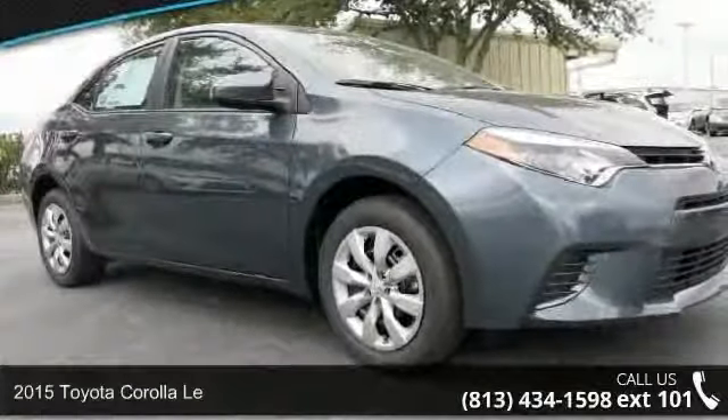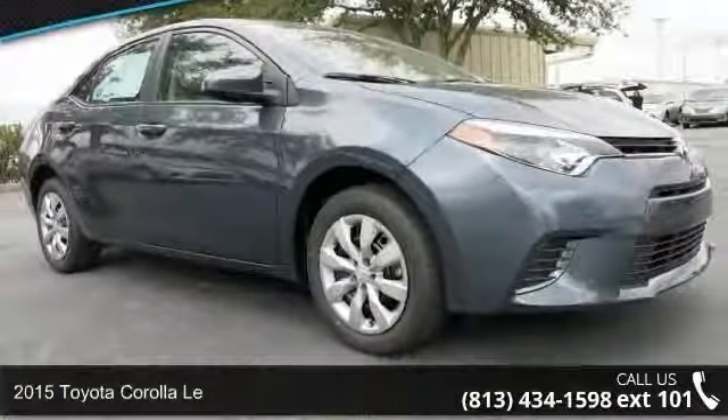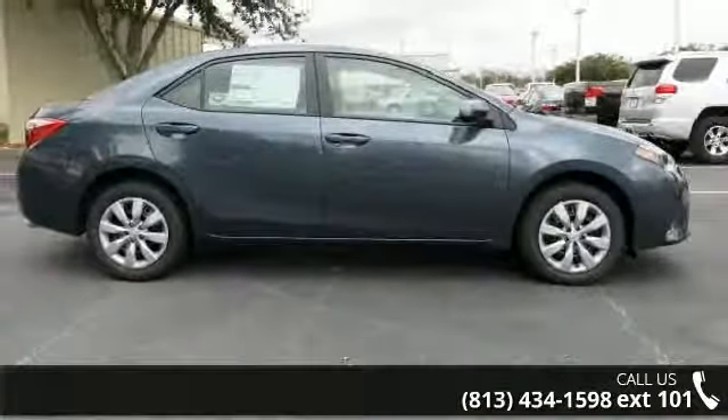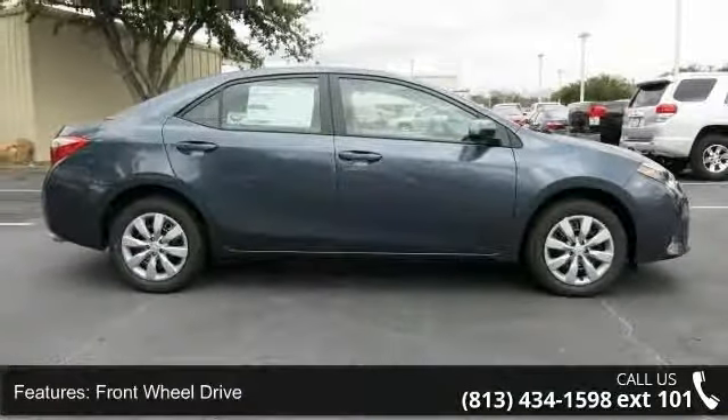Step onto the 2015 Toyota Corolla L. If you are looking for an automobile with great features, look no further. Enjoy these notable features.